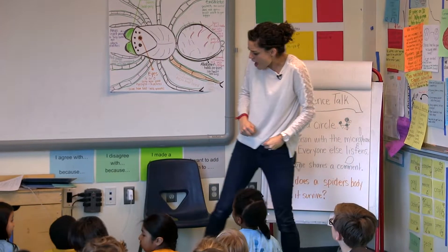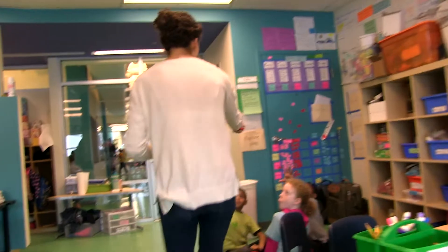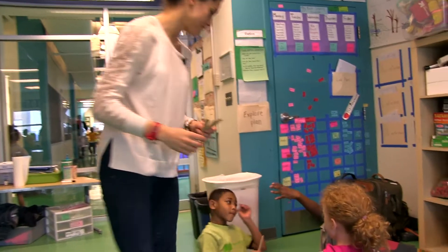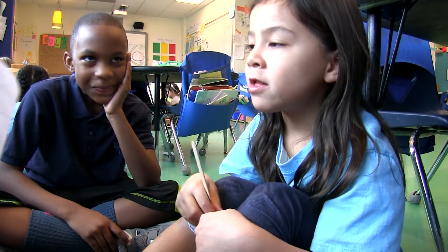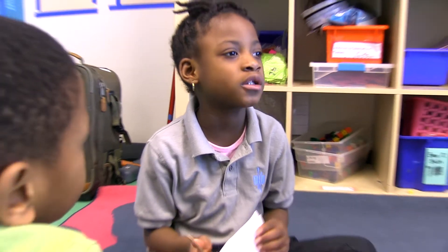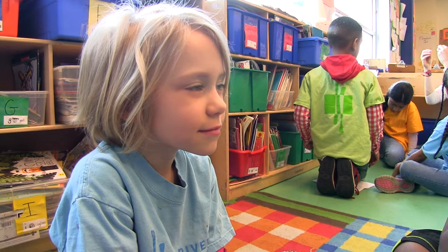Ann Simpson's first graders are ending their unit on spiders with a science talk protocol. Science talks provide space for students to collectively theorize, to build on each other's ideas, to work out thoughts in a format that promotes equitable conversation and build key literacy, such as academic vocabulary and oral language.